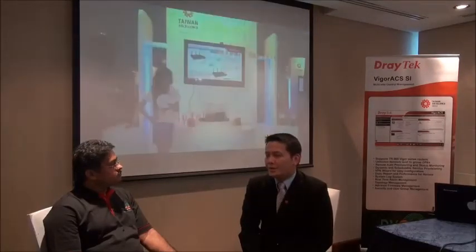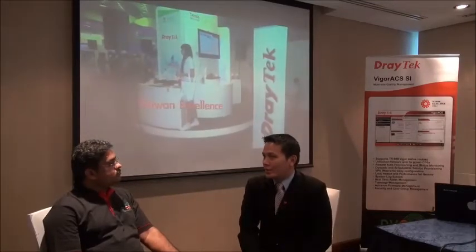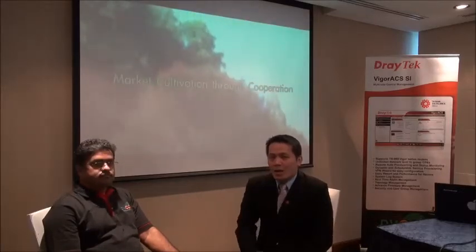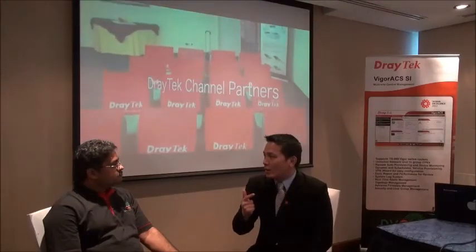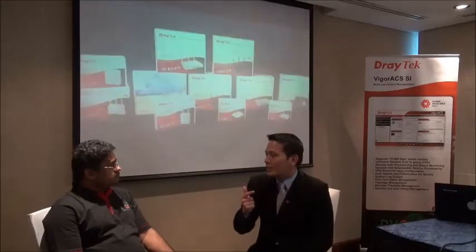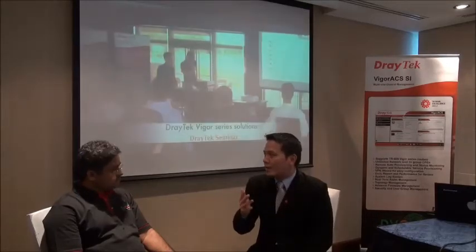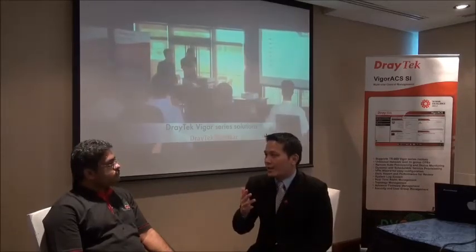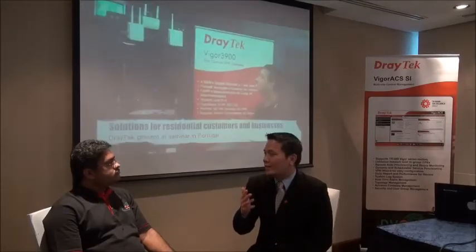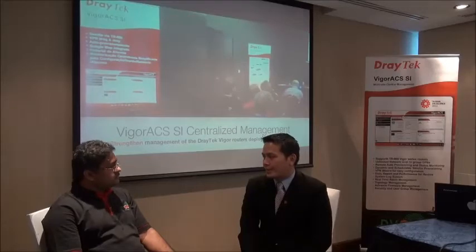For the SMB users, the top features from networking products include: failover and load balancing, bandwidth management and quality of service for traffic shaping, security with CSN and firewall, VPN connections, and last but not least, wireless Wi-Fi. And what about the residential users?